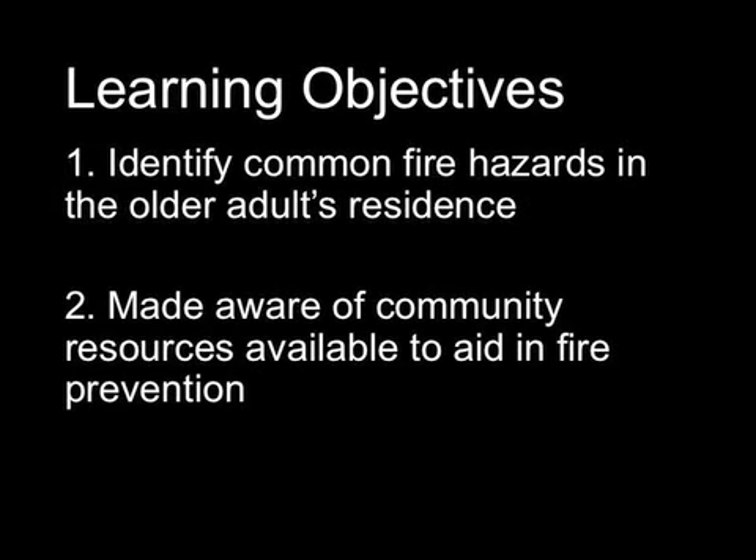After viewing this episode, participants will be able to identify common fire hazards in the older adult's residence. Also, participants will be made aware of community resources available to aid in fire prevention.